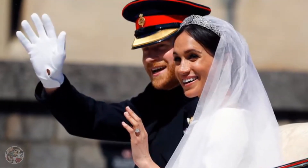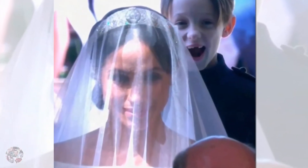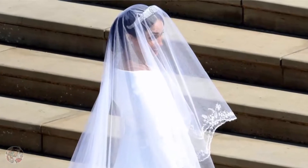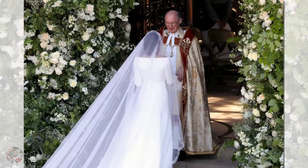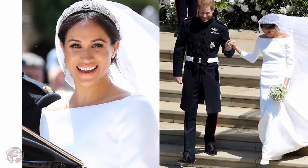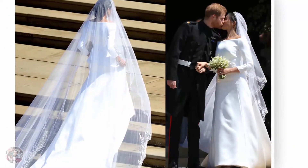Meghan Markle's Veil: As the actress arrived at the venue, she revealed an extravagant wedding veil designed by Clare Waite Keller for Givenchy. Meghan expressed the wish of having 53 Commonwealth countries with her on her journey through the ceremony. Miss Keller designed a veil representing the distinctive flora of each Commonwealth country, united in one spectacular floral composition. The veil was 5 meters long and made from silk tulle with a trim of hand-embroidered flowers, silk threads, and organza.